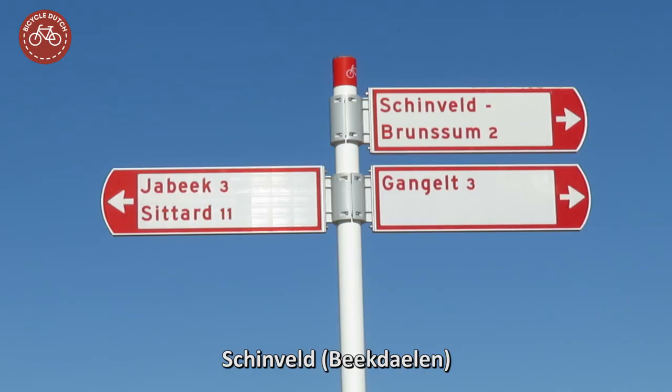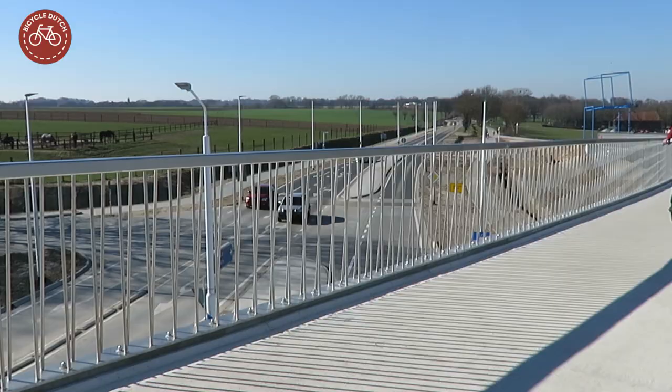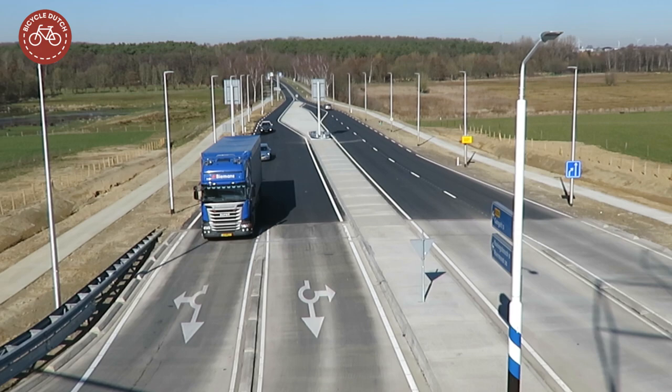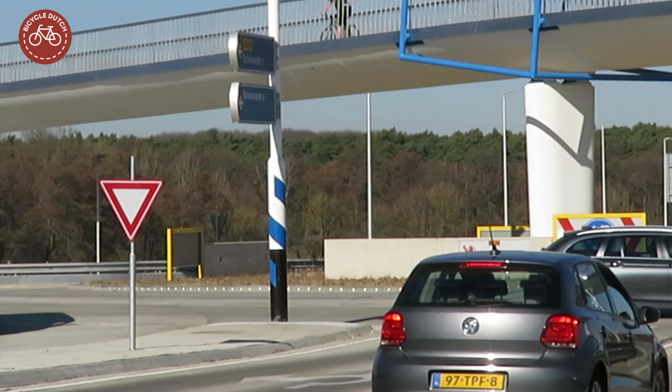Near Schinfeld in the municipality of Beekdalen, which is in turn in the developing urban region of Parkstad. The N274 to Roermond via Germany was expanded. At the last Dutch intersection, just 500 meters from the German border, a new turbo roundabout was constructed.